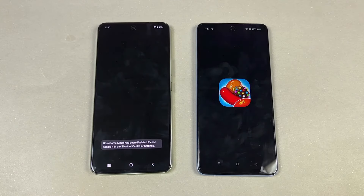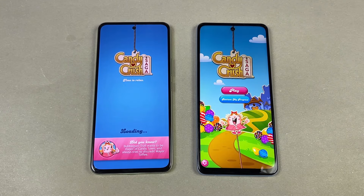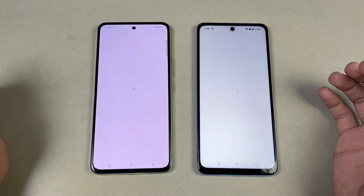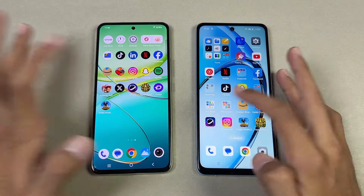Starting off with Candy Crush — Snapdragon 685 versus Snapdragon 680 — and the A60 is blazing fast there. Instagram opens up at the same time on both phones.